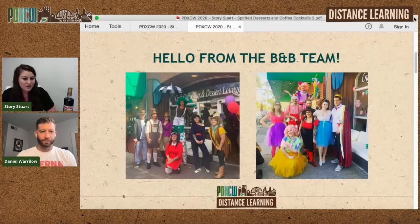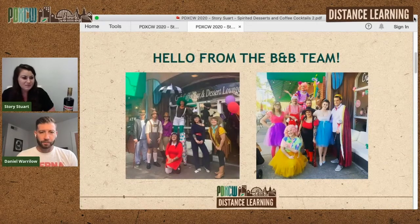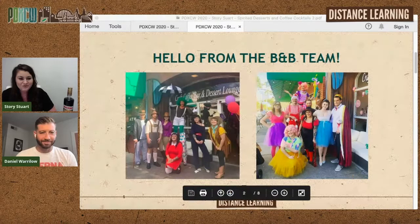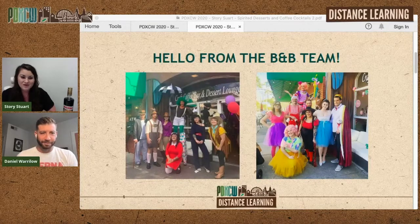Basically every month we release a new themed menu, and we like to decorate our whole shop based on that theme. We've had Beans and Barler and the Chocolate Factory — our Willy Wonka theme — and Candy Land. My staff loves to participate; we do costume parties to round out the end of the theme, and that'll be like the exit of our spirited desserts.